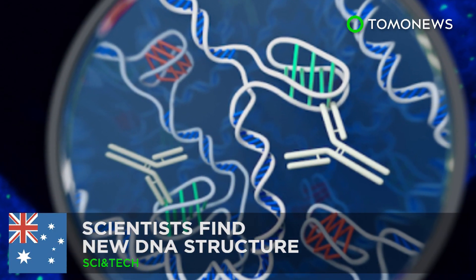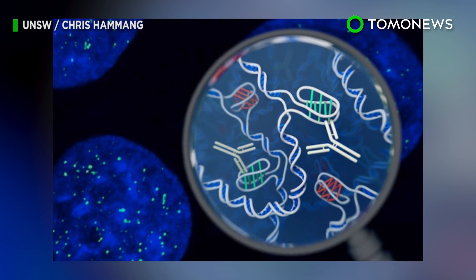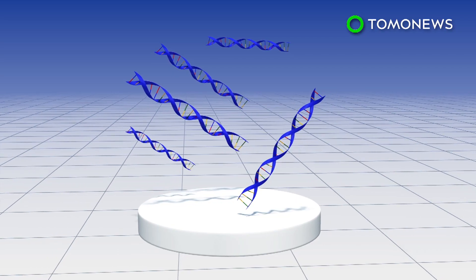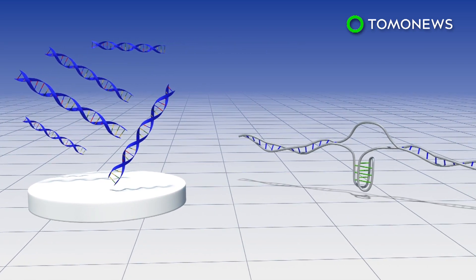Meet the iMotif. Australian scientists just found something new, cool, and rather obscure about our genetic blueprint. Research published in the journal Nature Chemistry details a new type of DNA structure named the iMotif.